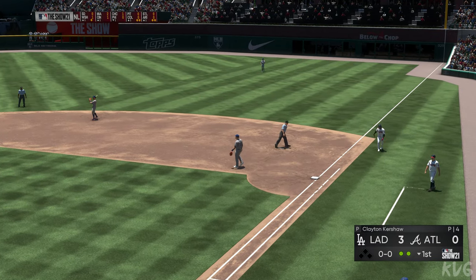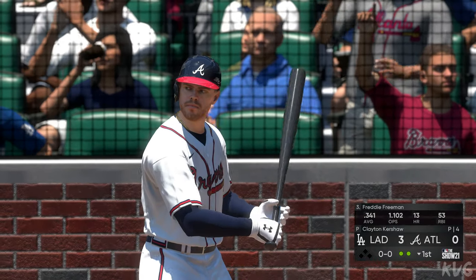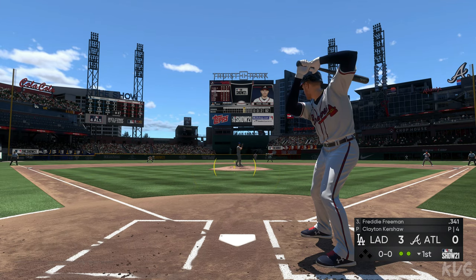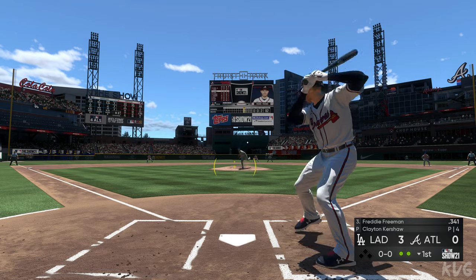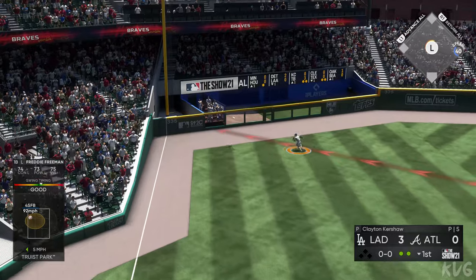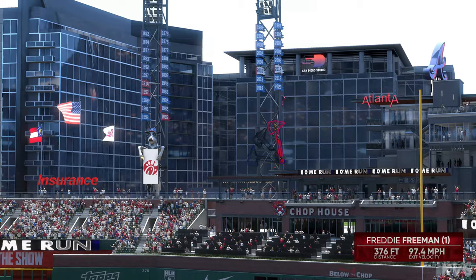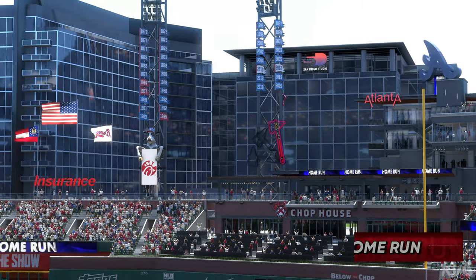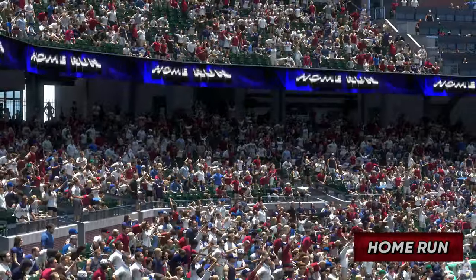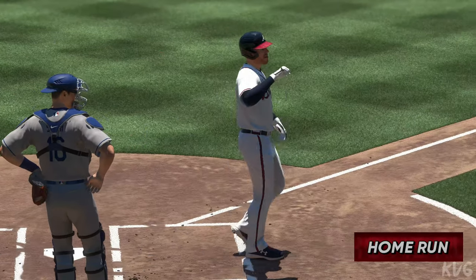Next up will be Freddie Freeman — first cuts for him here with the bases open and two away. Infield in the over shift. Now the pitch — here's a fly ball, well hit. Pollock looking up — and that ball will stay fair, and it's gone! A home run. A solo home run off the bat of Freddie Freeman. And the Braves are on the board — it's now a 3-1 ball game.